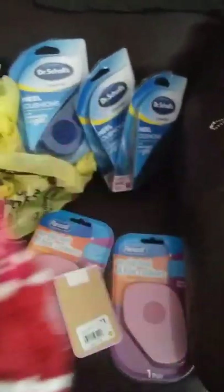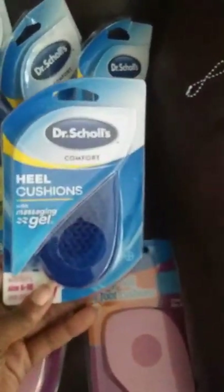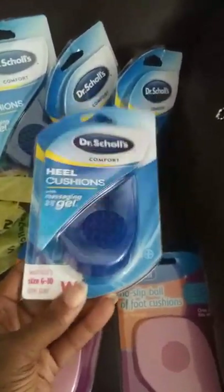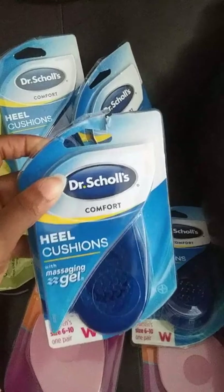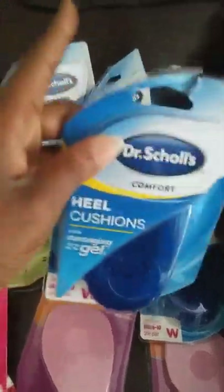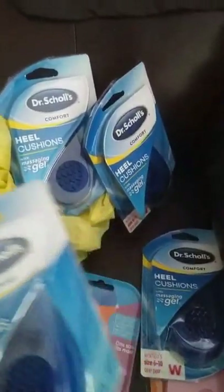I got some more Dr. Scholl's. This one wasn't from the same haul — it was from a different store yesterday. The first store I went to, I found these and I wish I would learn how to edit and post pictures in the videos, because I took a picture of the rack. It wasn't on a regular rack — it was one of those racks with the spiral and a lock on it, and I was twisting and pushing and turning but I couldn't get it off.